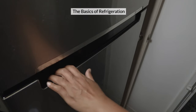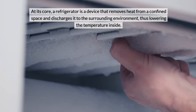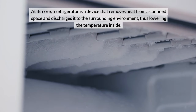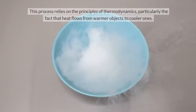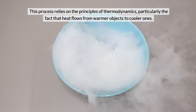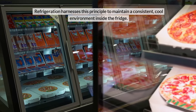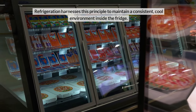The Basics of Refrigeration. At its core, a refrigerator is a device that removes heat from a confined space and discharges it to the surrounding environment, thus lowering the temperature inside. This process relies on the principles of thermodynamics, particularly the fact that heat flows from warmer objects to cooler ones. Refrigeration harnesses this principle to maintain a consistent cool environment inside the fridge.